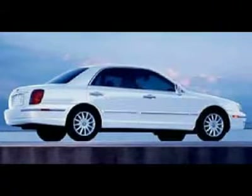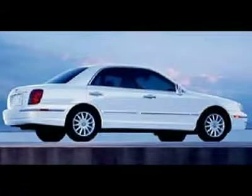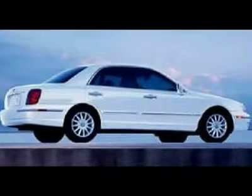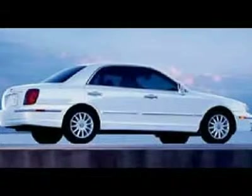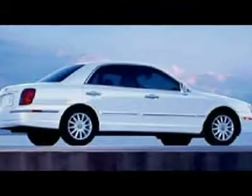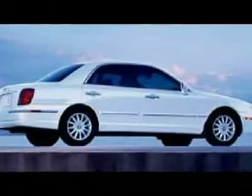As its reputation for reliability and performance grows, Hyundai tries its hand at the full-size luxury car segment with the 2004 Hyundai XG350. Hyundai's largest car at the time, the front-wheel-drive sedan offers more standard features than comparably priced cars in its class, such as the Toyota Avalon and Nissan Altima.